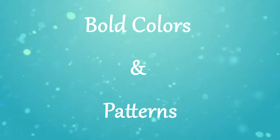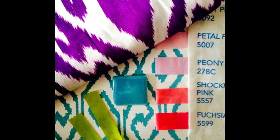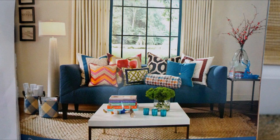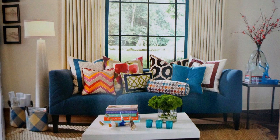Our next color trend is bold colors and patterns. What I love about this trend is that you just get to have fun in your home and do things you normally wouldn't. This is a room from Architectural Digest spring circa 1969 — even though it's very neutral, you see bold colors with the pillows being used, keeping this room right on trend. If it wasn't for the TV, this room could fit a space in 2015. You can incorporate this trend using beautiful pillows, different fabrics, and even baskets that incorporate a pattern.